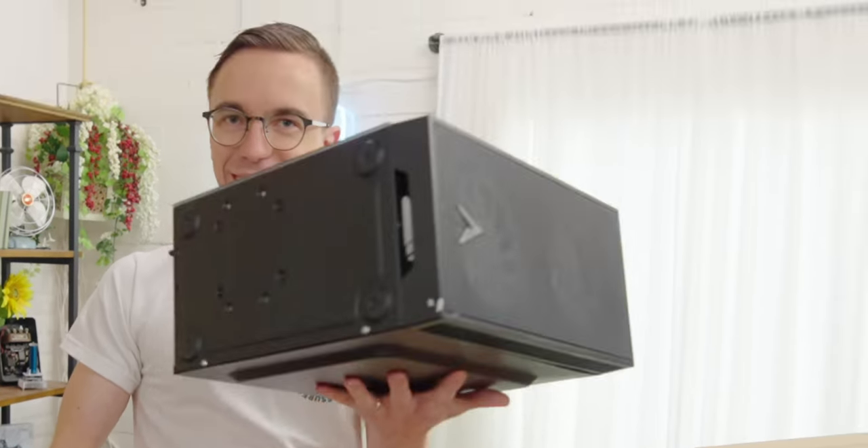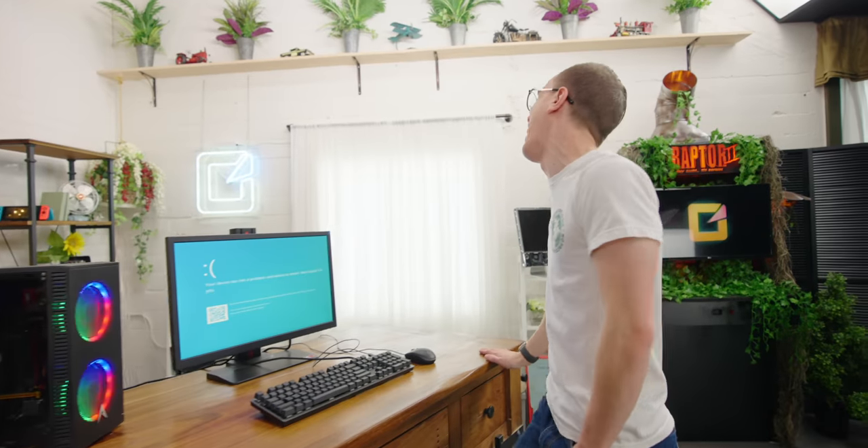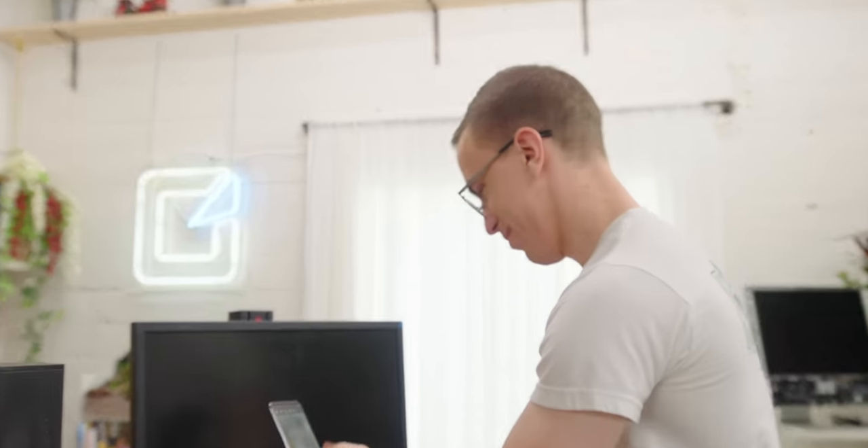This is absolutely, obscenely lightweight. Were there only three screws on this? Well, yeah. Already? Austin Evans making terrible consumer decisions.